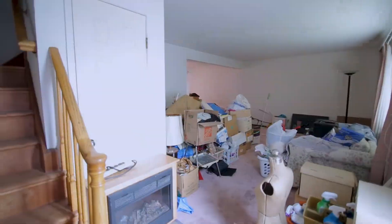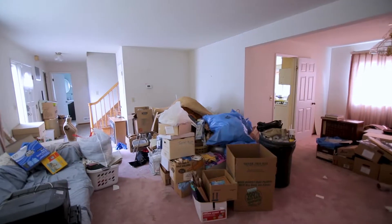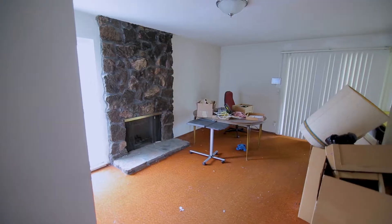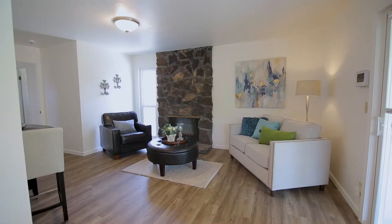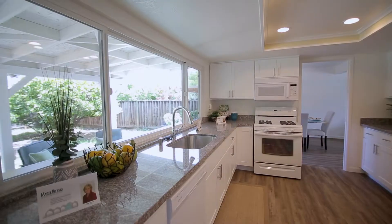We did a really extensive renovation here. Renovation cost $39,000, but I think you'll be so pleased when you see the after pictures and see what was done to the home. It's beautiful — brand new kitchen.